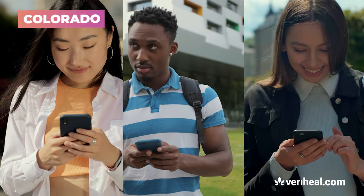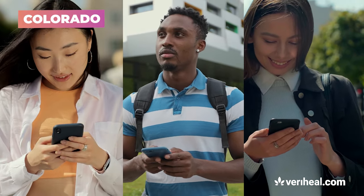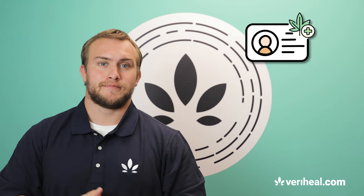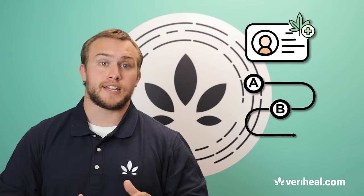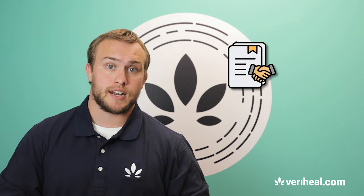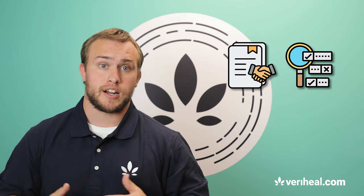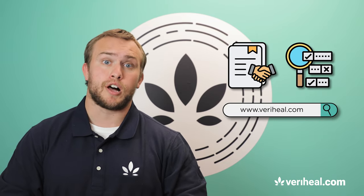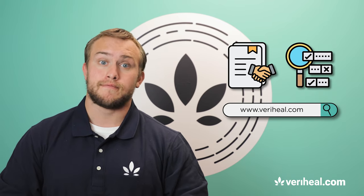Be sure to check Maryhill's state pages for the most up-to-date information on cultivation and possession laws. And there you have it — you can get your medical marijuana card in three easy steps with Maryhill. If you're interested in full legal access to cannabis therapy, or maybe you just want to find out if it's right for you, contact us or visit us at maryhill.com and we'll help you every step of the way. Thanks for watching!